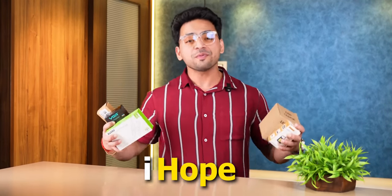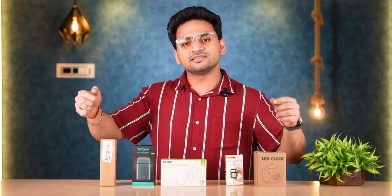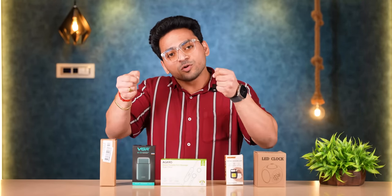Hey guys, how are you all? I hope everyone is doing great. After a long time, we have finally brought you the top 5 gadgets under 500 rupees. New viewers on the channel may not know that we were shooting such a series. But yes guys, in 2023, we will see that this series — under 500, under 1000, under 2000 — we will post regularly on time.